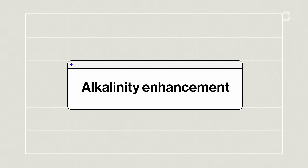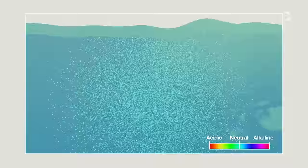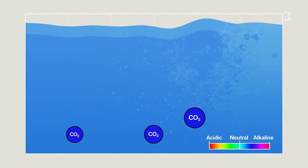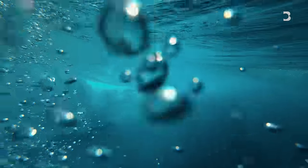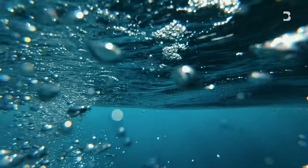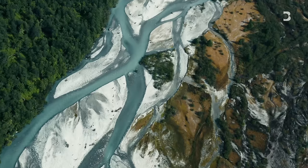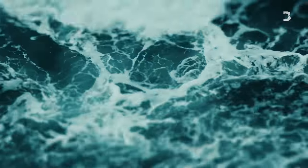Alkalinity enhancement could counteract all of this. By dumping a huge amount of pulverized minerals into the ocean every year and turning the water more alkaline, it would increase the rate of natural chemical reaction which breaks down CO2 into compounds, making more room for the ocean to absorb additional CO2. It's kind of a chemical solution, but it's actually a natural process — rocks are weathered through reaction with water and CO2, and that releases alkalinity into fresh waters and via rivers into the ocean. The process is very slow though, and the idea of alkalinity enhancement is to speed it up.